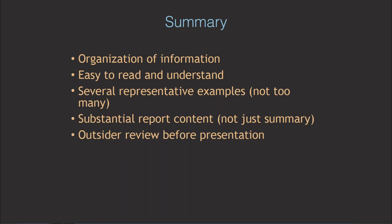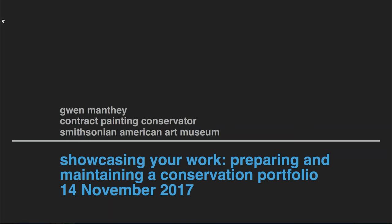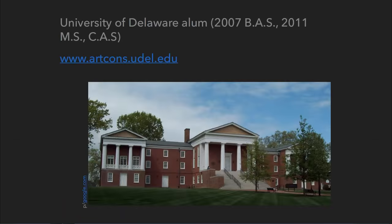Thank you, Susan — that was fantastic. Next I'd like to introduce Gwen Manthe, who will start off by speaking about the evolution of her own portfolio. Thank you very much, Jen, and thank you to the audience, to ECPN, and really to Susan, who has been fantastic and inspiring to work with on this webinar. A little bit of background is due.